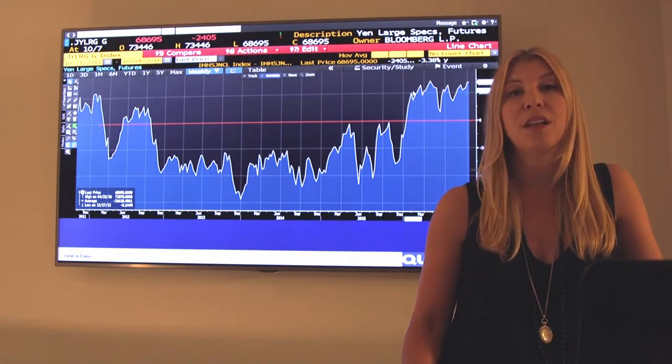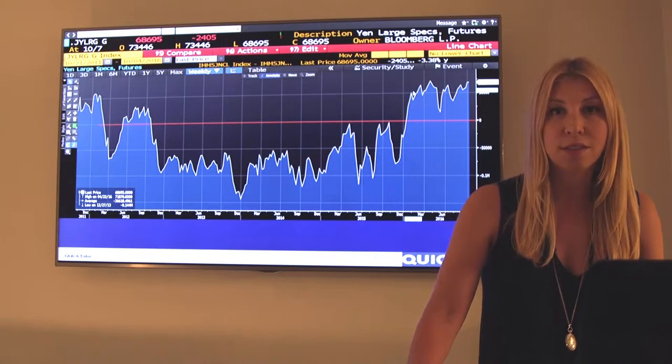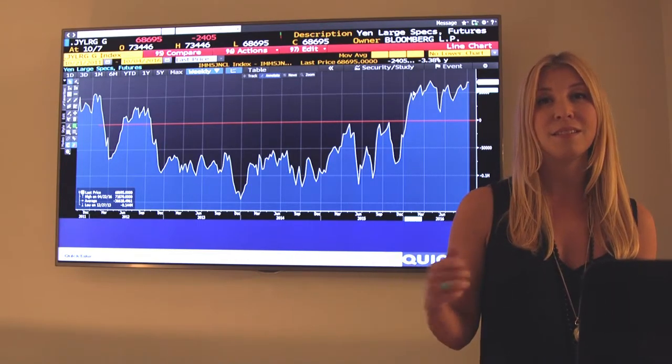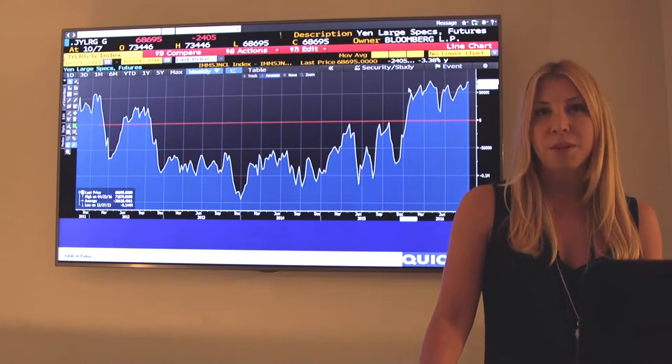Why have investors been long yen? Well, they've been long because of uncertainty and the yen is a safe haven currency. So that's what they trade typically when the markets are uncertain. The markets have been uncertain about the US elections, about Brexit, and also about the Fed — when they'll hike and how much they'll hike by.